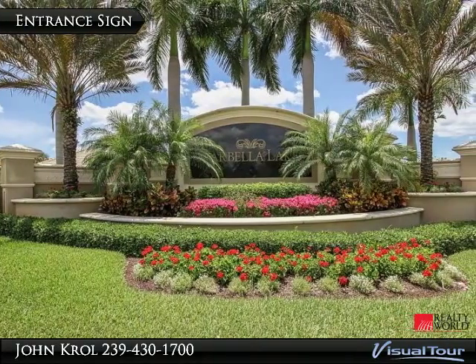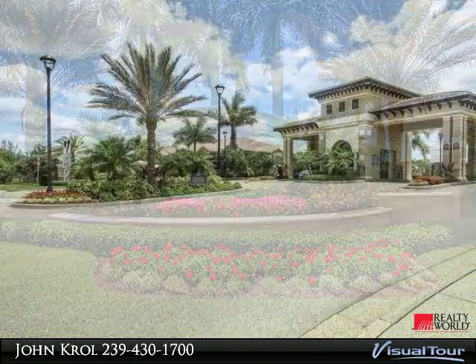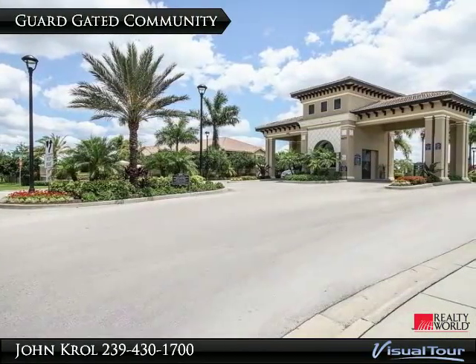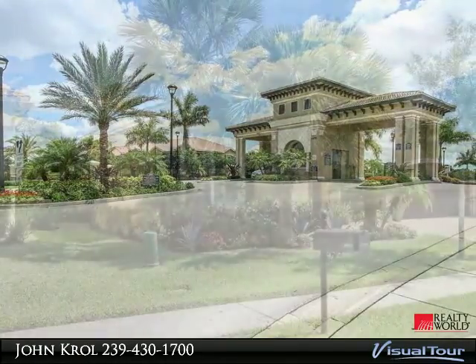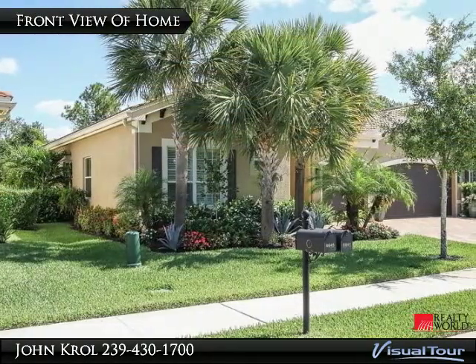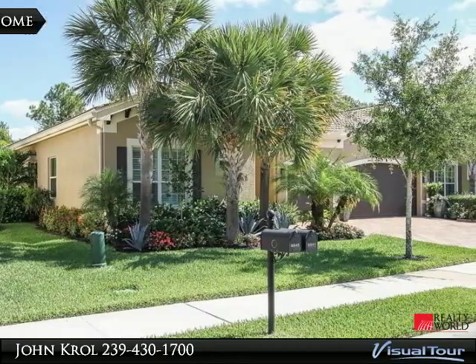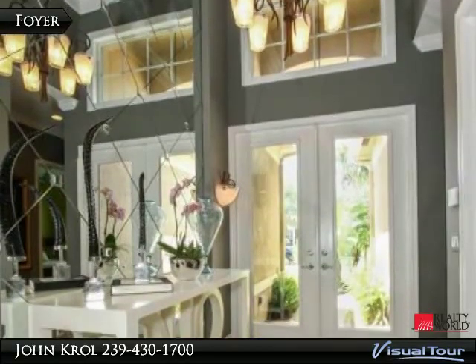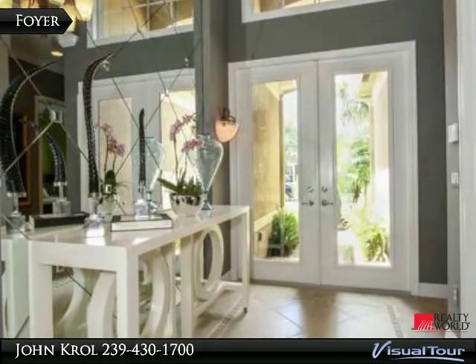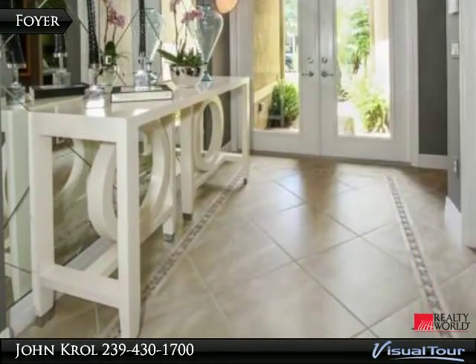Welcome to Marbella Lakes, a guard-gated community. Welcome to 6641 Marbella Lane, Naples. The grand entrance features a vaulted ceiling with a Murano glass chandelier and wall sconces, as well as a custom-made mirror wall.